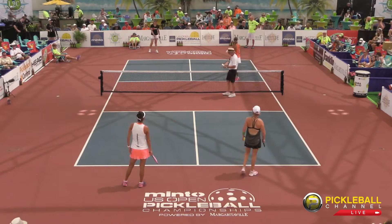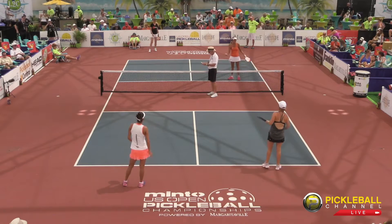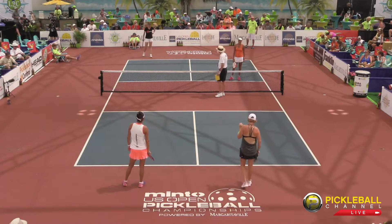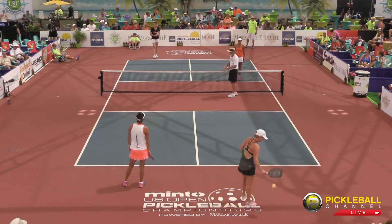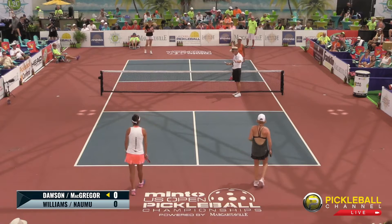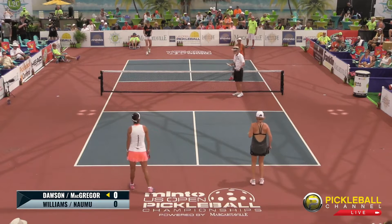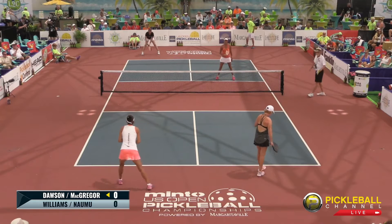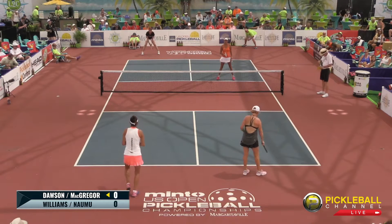We are at the Minto U.S. Open Pickleball Championships, about to go to our next featured match of the day. We're at the women's 50-plus. In the near court, we have Jennifer Dawson and Kami McGregor, who were in the singles match for Gold Pro yesterday. On the far court, we have Bonnie Williams and Lisa Namu, starting off with 0-0-2.